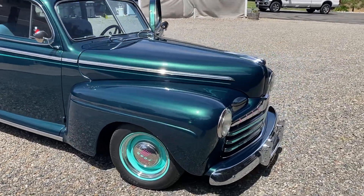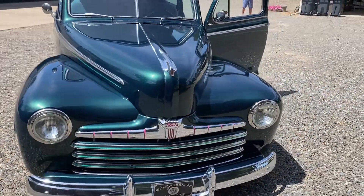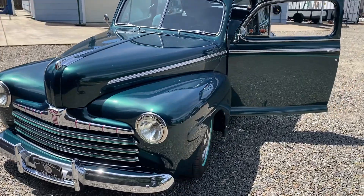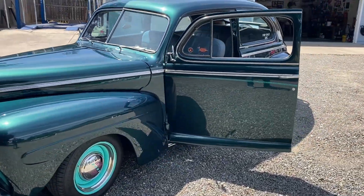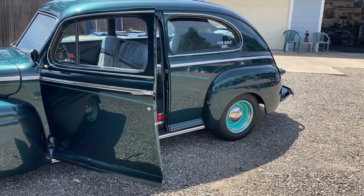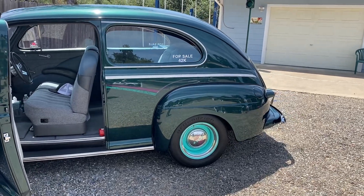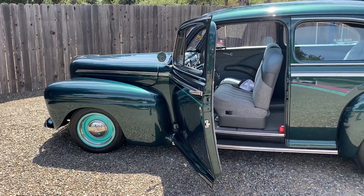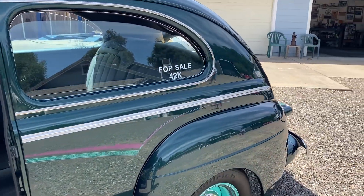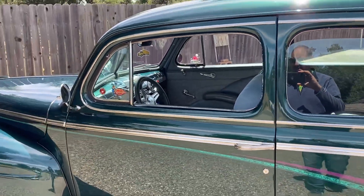So if you like these '46 Fords like I do, this one is pretty special. My name's Michael Platt, and I own Platt Motors in Anderson, California. My phone number is 707-599-9448. PlattMotors at gmail.com, PlattMotors.com. You'll see our cars on Hemmings, ClassicCars.com, Autotrader Classics, and our own flagship website.